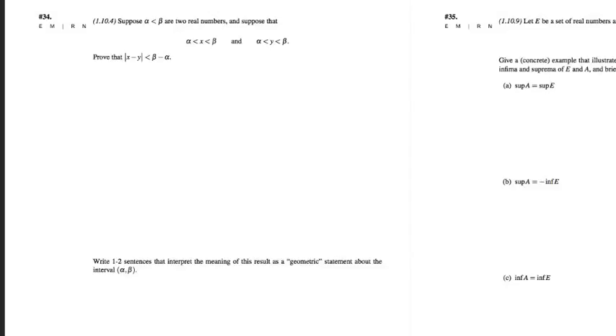One team nominated problem 34 for discussion. Problem 34 says that if alpha and beta are two real numbers with alpha less than beta, and x and y are both between alpha and beta, we're supposed to prove that the absolute value of x minus y is less than beta minus alpha. We also need to write a couple of sentences about why that result is not surprising in view of the geometry of the real line on the interval alpha-beta. Where do you feel like you're getting stuck on 34?